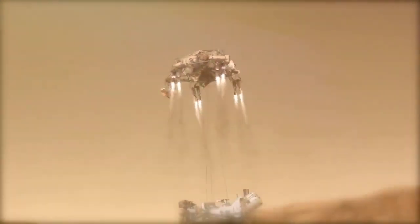Entry, descent, and landing is often referred to as the seven minutes of terror, because it takes about seven minutes to get from the top of the atmosphere of Mars to the ground safely. The spacecraft has to do all of this by itself. There are many things that have to go right to get Perseverance onto the ground safely.